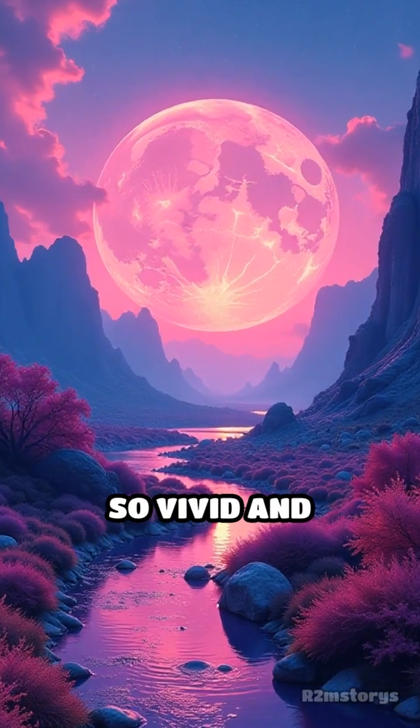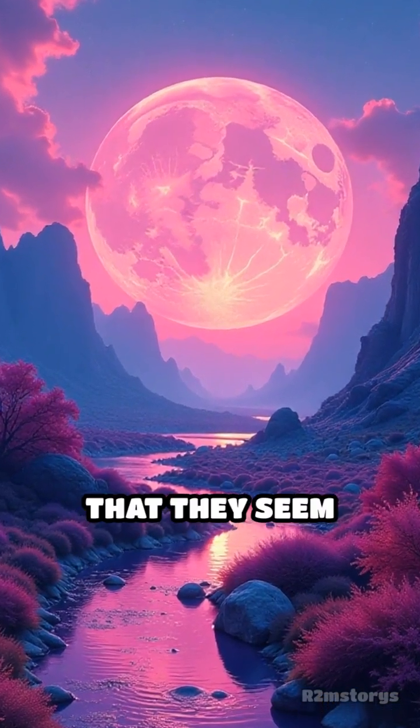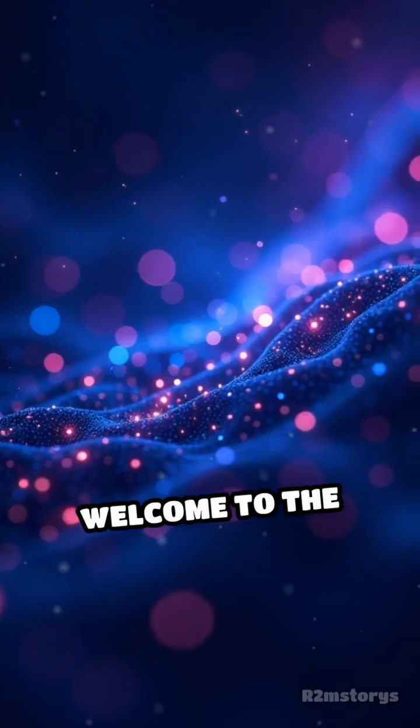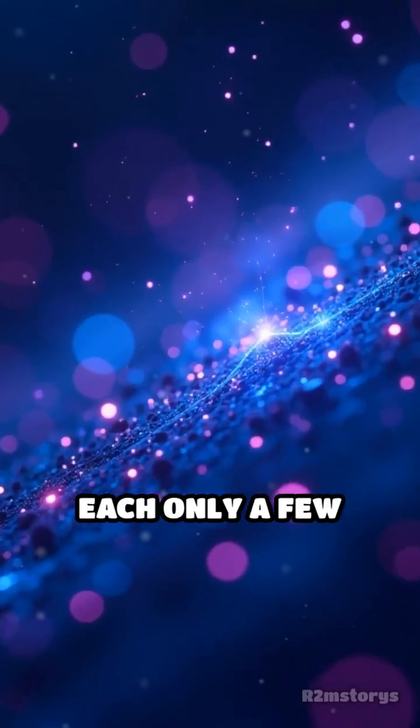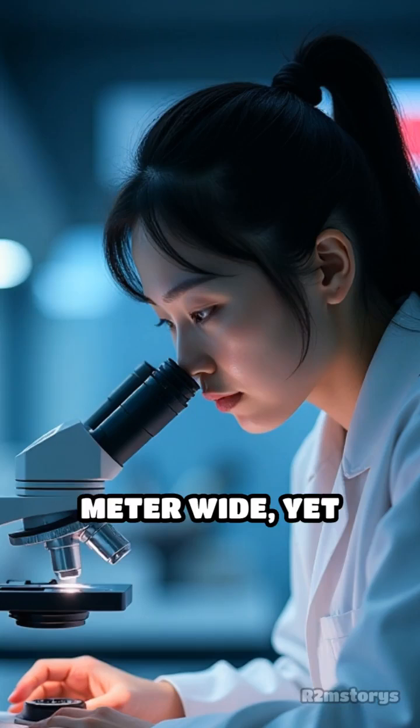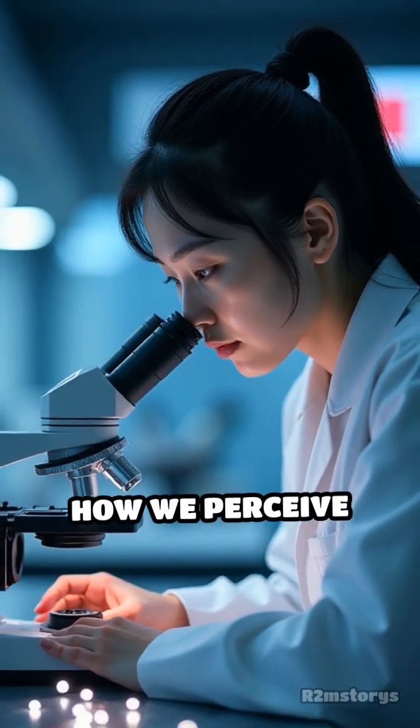Imagine a world where colors are so vivid and precise that they seem almost unreal. Welcome to the realm of quantum dots — minuscule particles, each only a few billionths of a meter wide, yet capable of transforming how we perceive color.